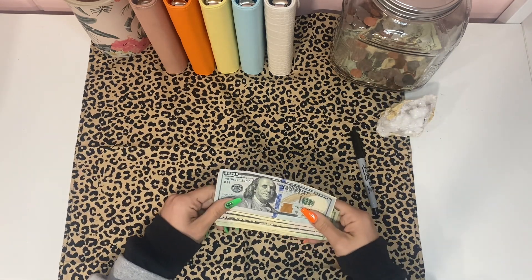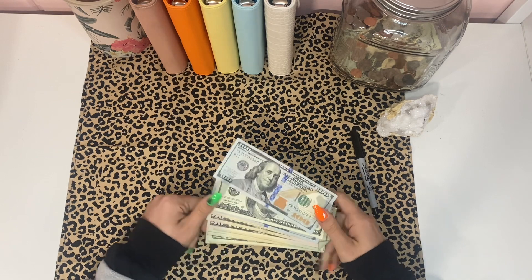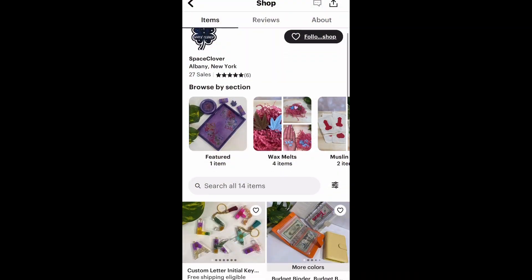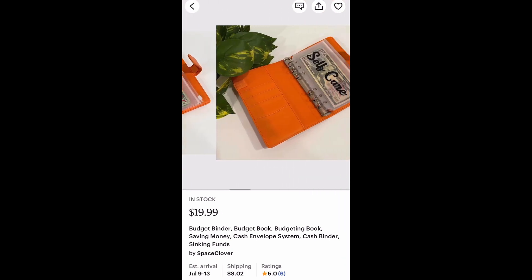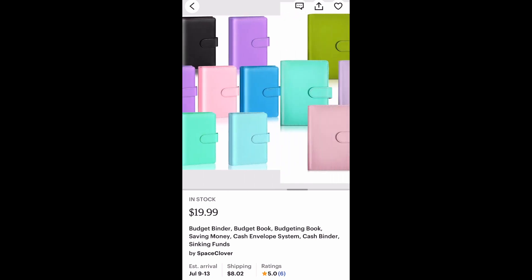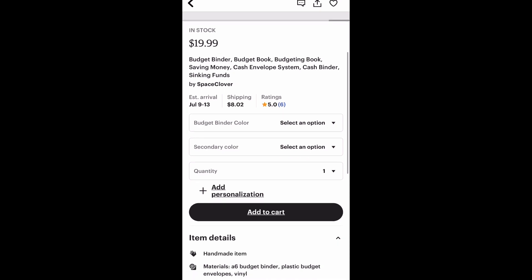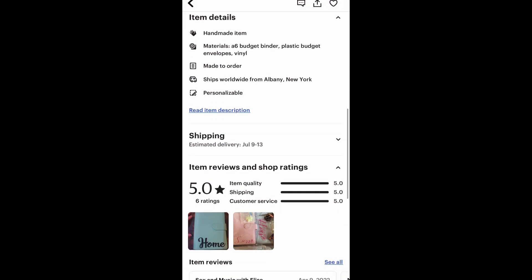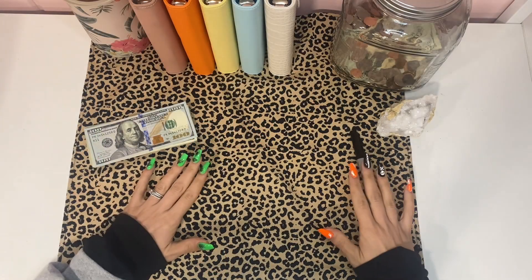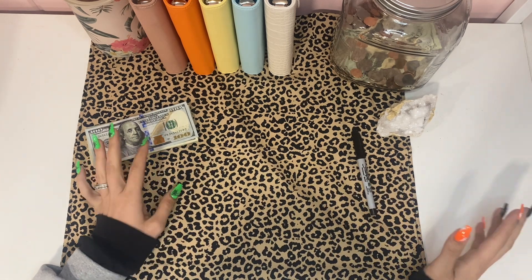If you're interested, make sure to keep watching. Here's a word from our sponsor — thank you to Space Clover, which is run by me. We don't have real sponsors yet, but I wanted to show you guys that I make budget binders on Etsy. The company is Space Clover; there are all different colors, designs, and options, and you can customize them. Here are some of my reviews and other ones I've made in the past.